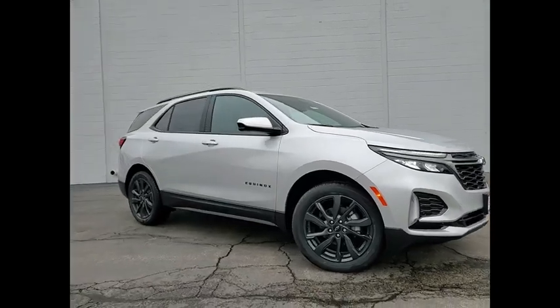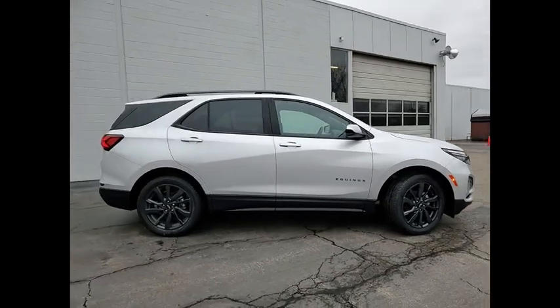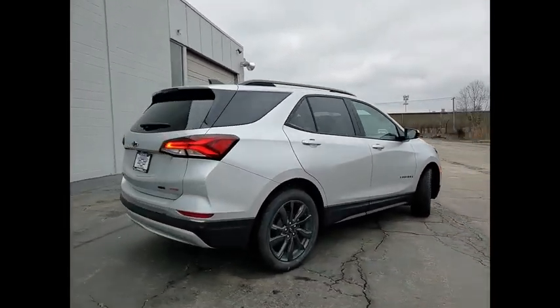Stop by and take a look at the 2022 Equinox. Fuel efficiency, safety, and value equals the Chevy Equinox.